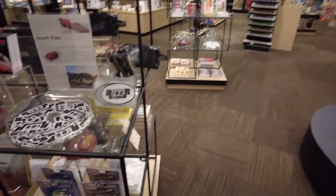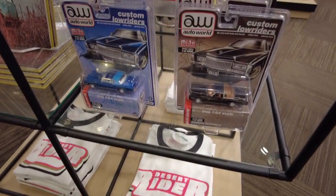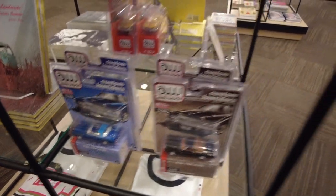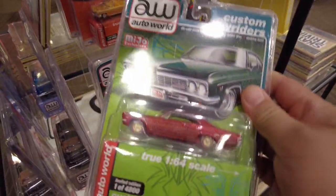Check this out guys. I'm at the Phoenix Art Museum here and they have a lowrider exhibit. They have a bunch of the Auto World lowriders, and these newer releases — I think I have this one, but I guess this will be my first chase.